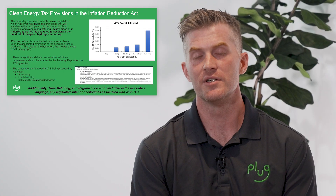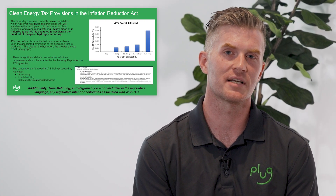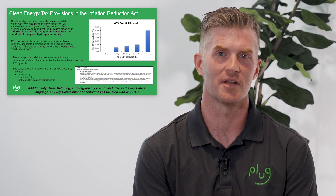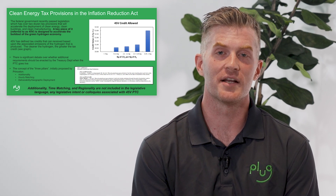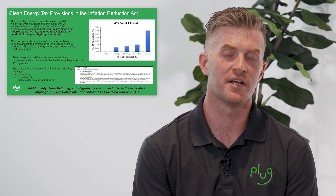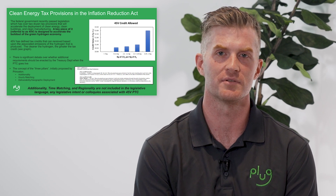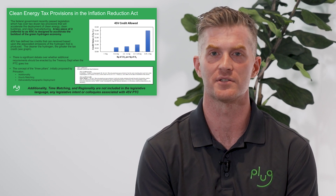Now, in the legislation, Congress really only put in place rules and regulations that the emissions need to be calculated using something called the GREET model. That's an emissions calculator developed by Argonne National Labs. Really what that is is a calculator that allows you to plug in where you're getting your power from, your system performance metrics and efficiencies, and it will calculate for you what your emissions should be.